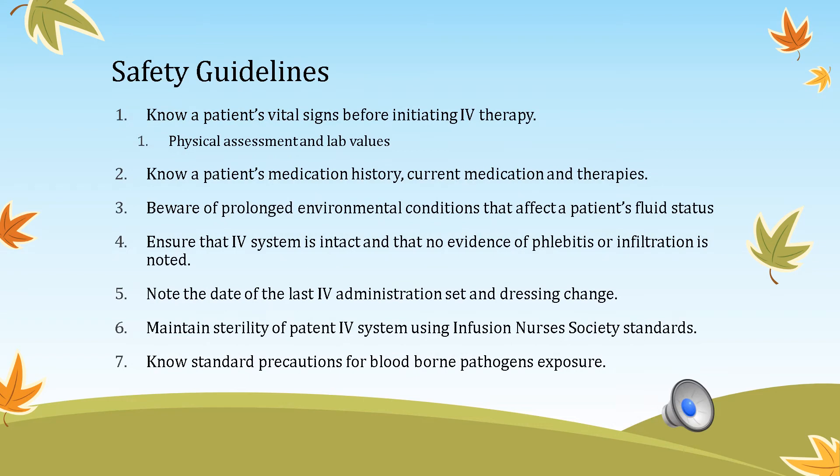To be a smart, safe nurse, know the patient's vital signs before initiating IV therapy to avoid fluid overload. Look at lab values to monitor fluid and electrolyte status. Fluid overload can present as hypertension and bounding pulses. Know the patient's medication history, current medications, and therapies — drugs like diuretics and steroids can affect fluid and electrolyte balance.